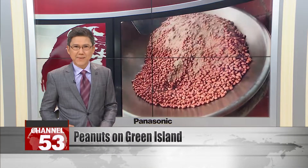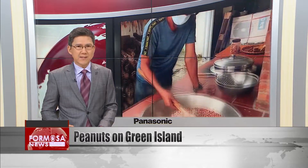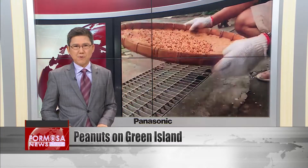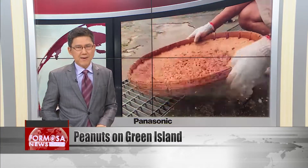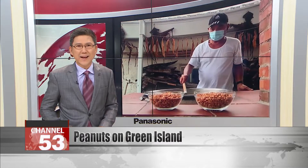Did you know that peanuts are a major product of Green Island? The peanut grows well on the outlying island, buffeted as it is by waves and wind. We met up with several expert food producers to find out how they make peanut candy and peanut tofu on the popular tourist island.